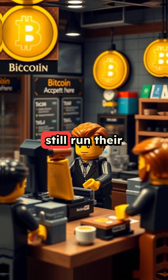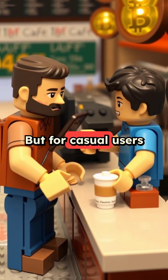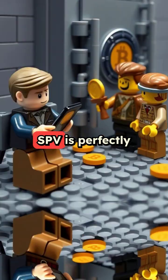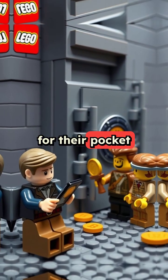Businesses receiving frequent payments still run their own full nodes for better security. But for casual users buying coffee? SPV is perfectly fine. Not everyone needs Fort Knox security for their pocket change.